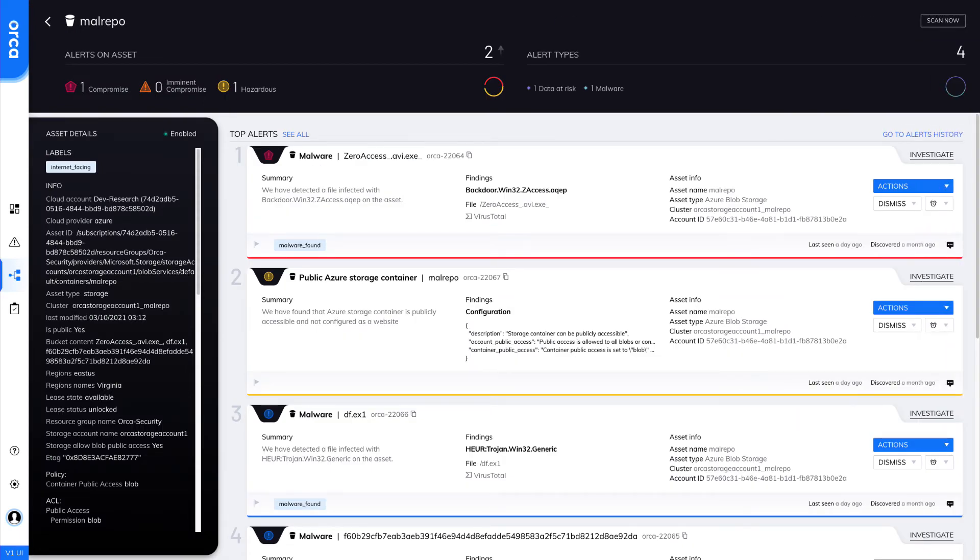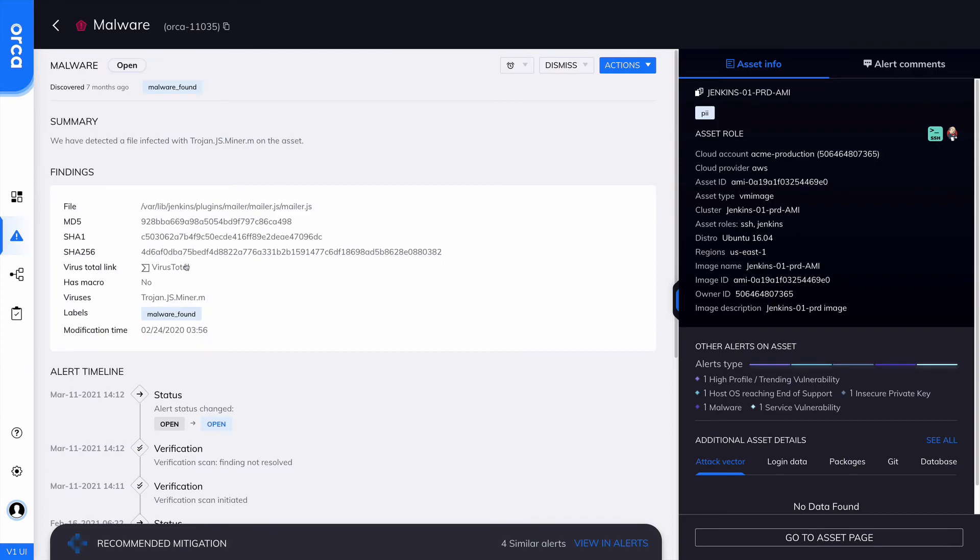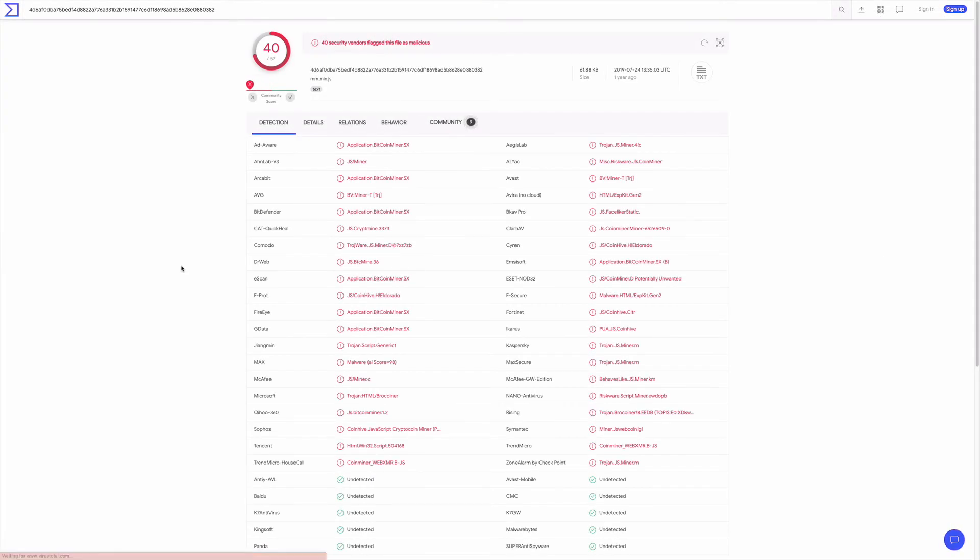Orca also detects polymorphic malware that changes with each execution. This type of malware is often regularly re-encrypted with random keys and as such is computationally demanding to detect.